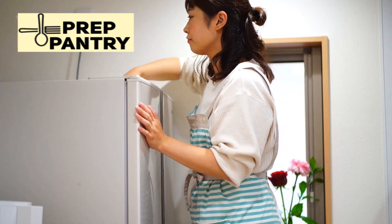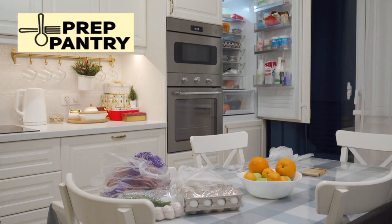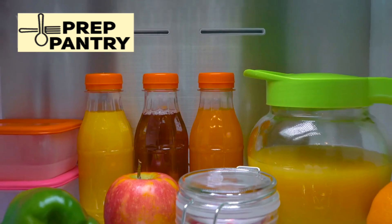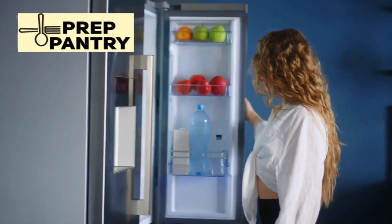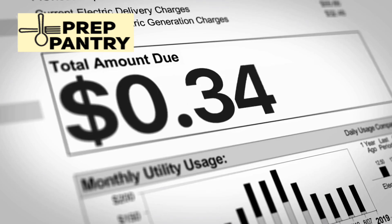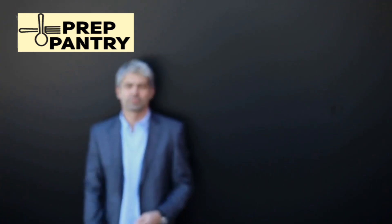Now, before you go thinking every single fridge will use exactly 1.3 kilowatt-hours, let's talk about the factors that can affect consumption. Larger fridges generally use more power, though not always as much more as you'd think. If you live in a very hot climate and your fridge is in a garage or un-air-conditioned space, the compressor will have to work harder and run more often. If you have teenagers who stand in front of the open fridge for five minutes deciding what to eat, that'll increase your consumption too. Extra features — ice makers, water dispensers, smart displays — all add to your baseline power draw. But even accounting for all of these factors, you're still looking at significantly less than the 3 to 4 kilowatt-hour myth.